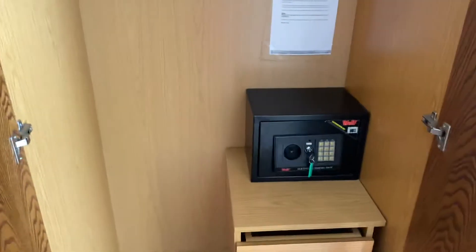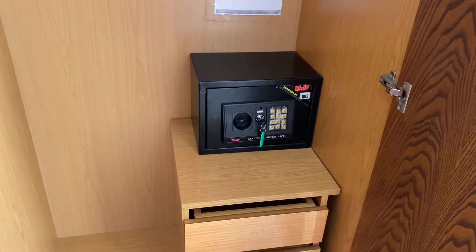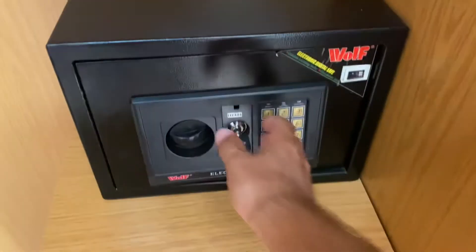There's a safe in here — didn't know the safe was there! We've only been here five days. Not sure how it works, maybe you just use the key.